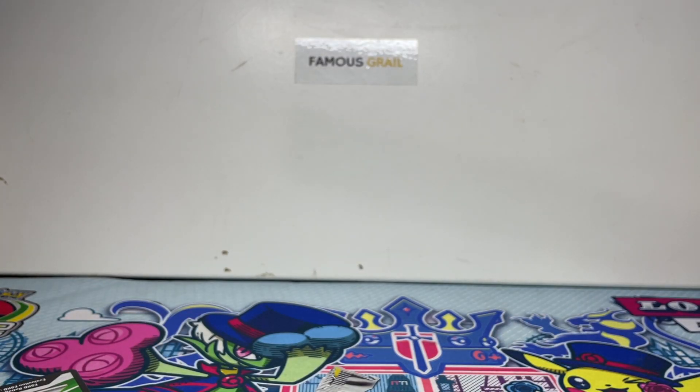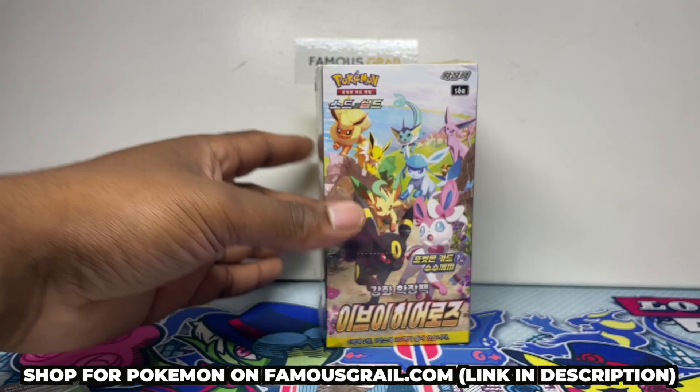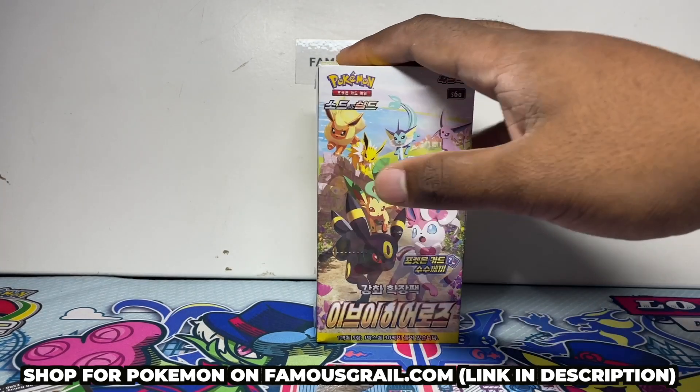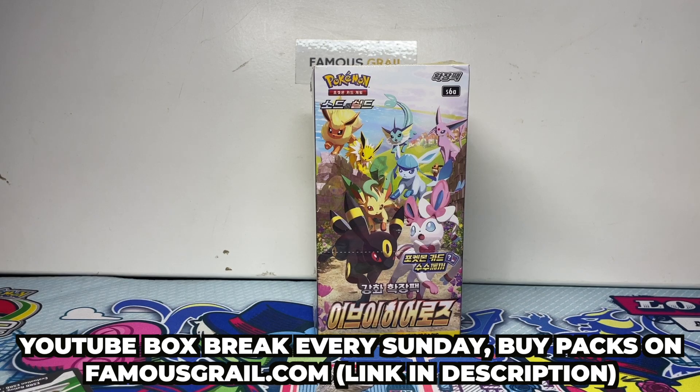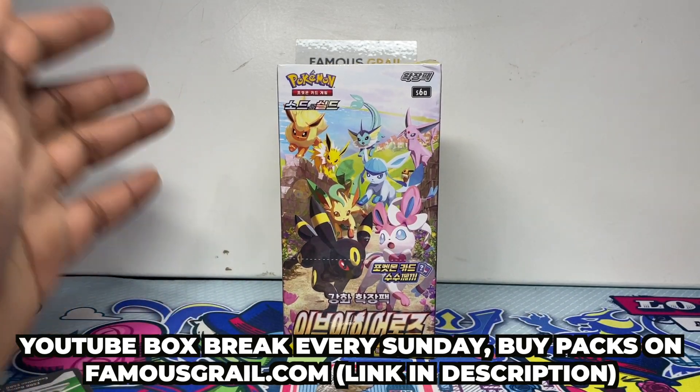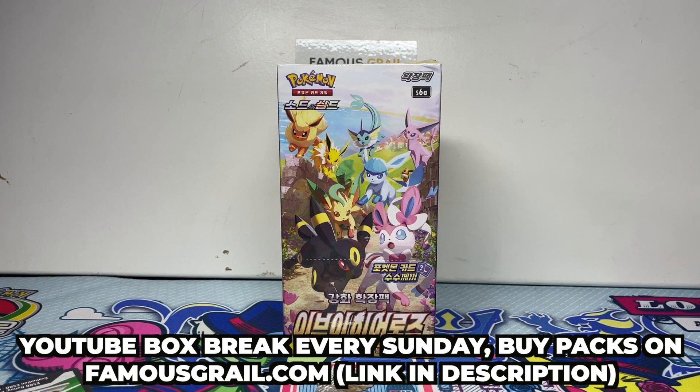What I said I was going to open is Korean Eevee Heroes, right after this one. This video is going to go live tomorrow because we've got these in the box break. If you want to get involved in the box break, we do them every Sunday — I'll announce the next date in the description. Guys, like and subscribe — I'll see you next time, peace.